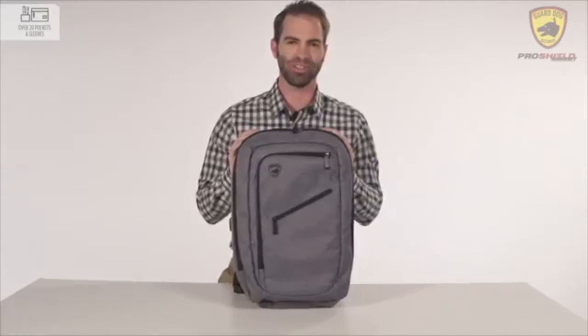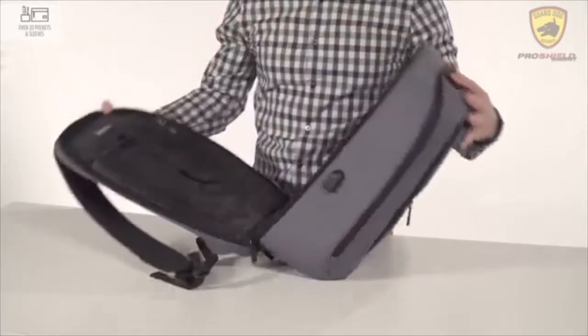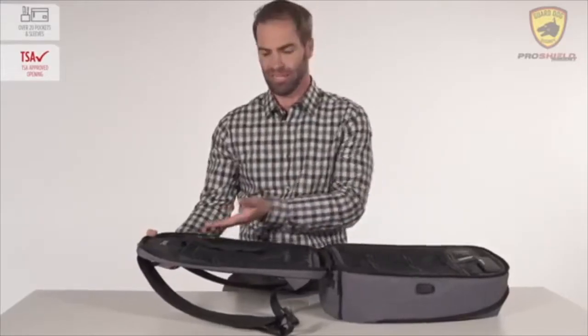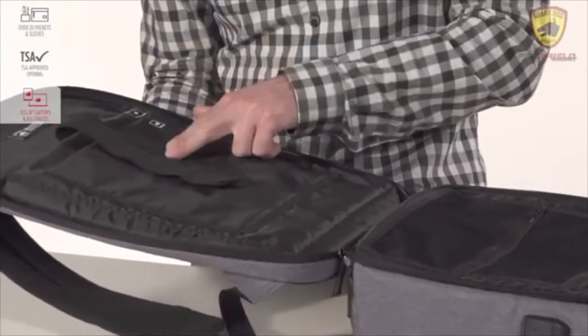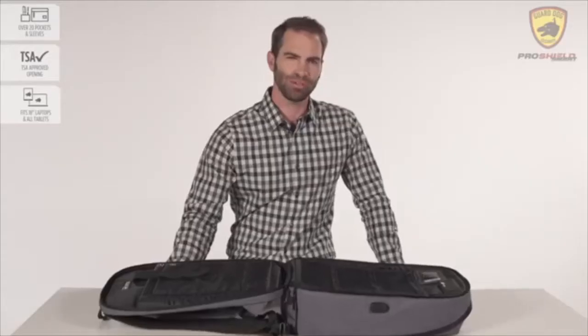When traveling through airport security, the bag opens up flat into a TSA-approved position, so you don't have to be inconvenienced with removing your laptop or your tablet. It stores up to 18-inch laptops and any market-sized tablet in the safely padded pockets.